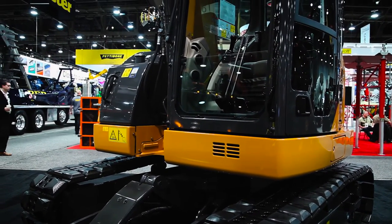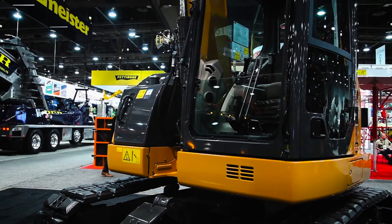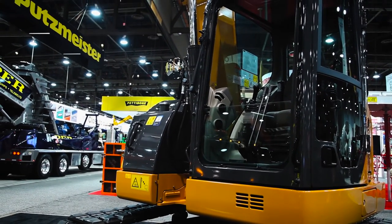Residential applications, commercial applications — where you have to get to a job site where you're limited on space traveling to get there, and also maneuvering on the job site.